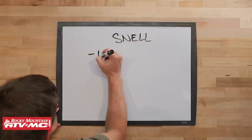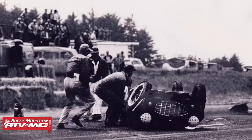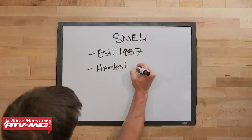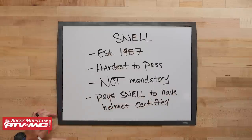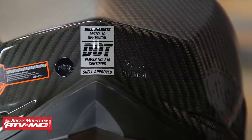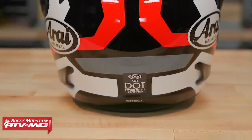The third standard is Snell — the Snell Memorial Foundation — a non-profit organization that was started back in 1957, after William Pete Snell, who was a race car driver, died in an unfortunate accident from head injuries. The Snell standard is often referred to as the most rigorous and the hardest safety standard for a helmet to pass. Snell certification is voluntary. If a helmet manufacturer wants their helmet to be Snell certified, they have to send it to Snell to see if it passes their standards, which is not cheap. Companies like Arai, Bell, or Trudy Designs pay to have their helmet Snell certified because they believe that Snell-approval lets the public know their helmet meets the hardest safety standard and that they make a very safe helmet.